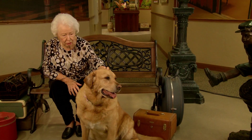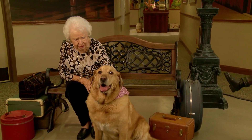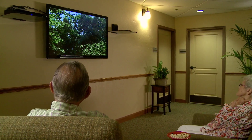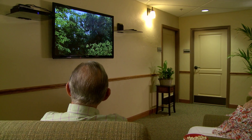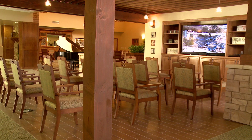Our customized tribute program includes a daily schedule of unique activities based on each individual's interests and needs. The travel corner features a big-screen TV showing videos of destinations where residents have traveled, and they can view classic movies in our theater area.